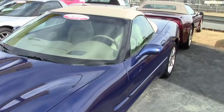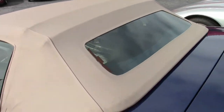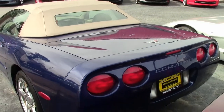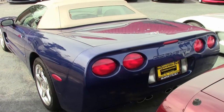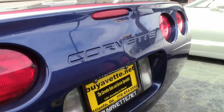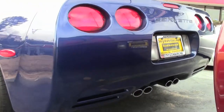Factory features include the $3,700 1SC Preferred Equipment Group, the commemorative edition package, the heads-up display, memory package, tilt-and-tele, auto-dimming rearview mirror, auto headlights, and polished wheels. This car also has a Bose CD stereo, fog lamps, dual power sports seats, dual zone electronic climate control, power windows, and power locks. Everything is powered, just as you would expect.